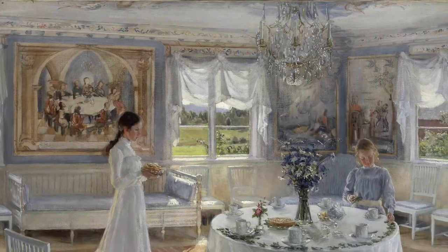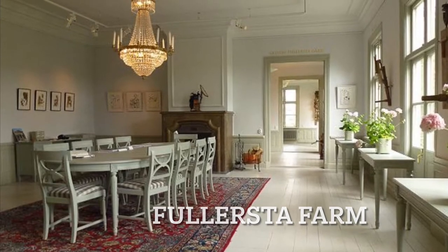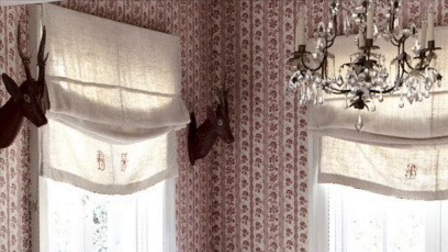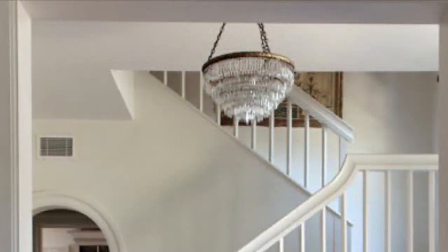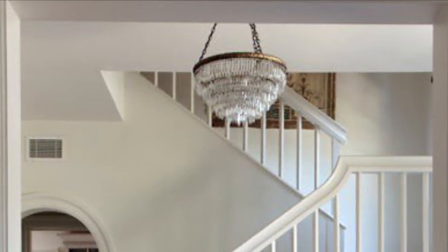Crystal chandeliers are a very Swedish look. You can buy antique chandeliers for relatively cheap if you get lucky. You can also just go to Lowe's or Home Depot — they've got tons of really nice ones. It's a nice, pretty way to add some Swedish country style to your house.